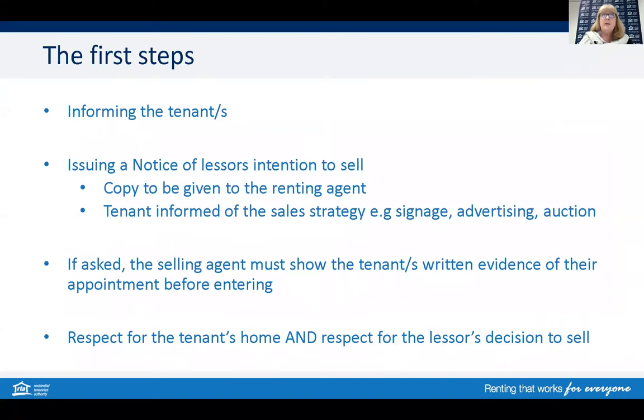When the property owner has decided to sell their investment property or the rental property, the first step is to inform the tenants or the residents. While in some cases there may have been some early communication between the property owner or the managing agent in informing the tenant of what's about to occur, there is also the official way that the tenant needs to be notified.